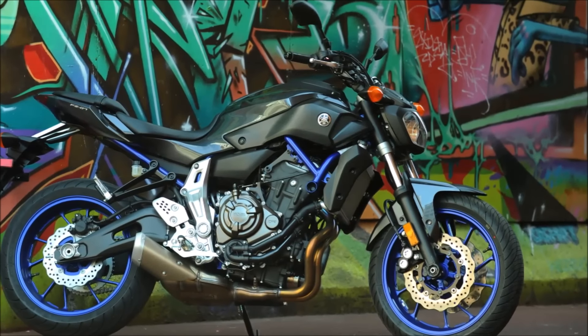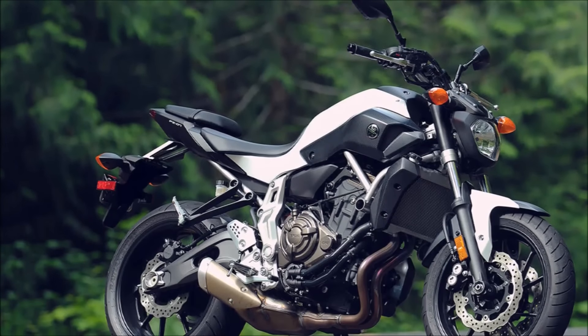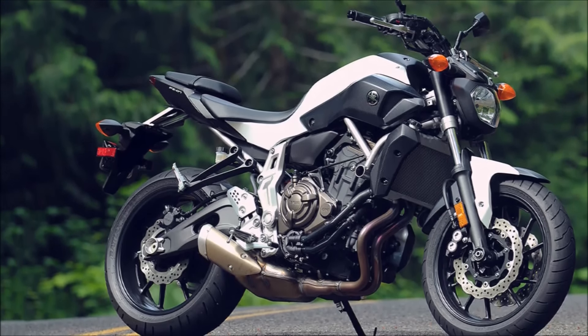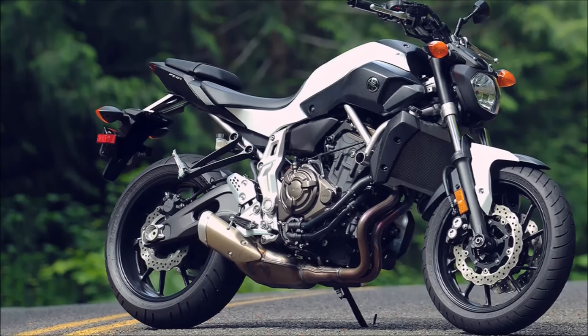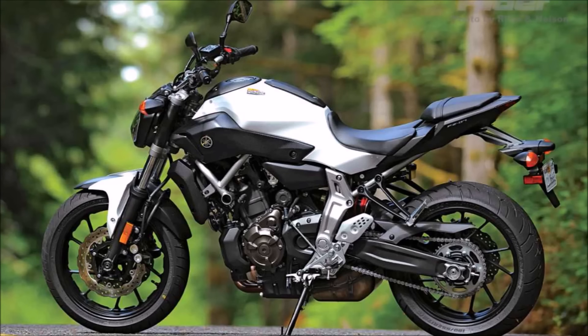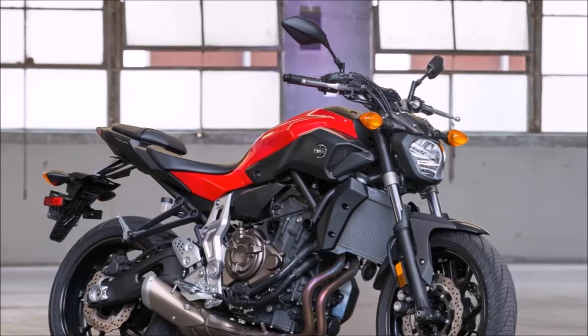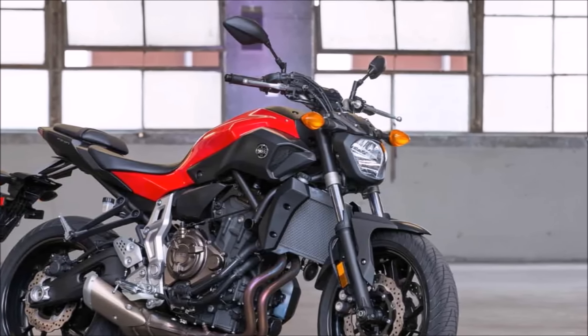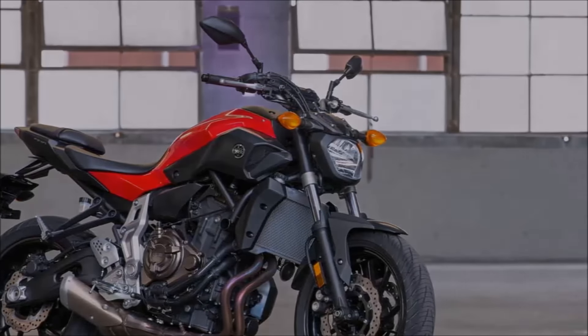The FZ-07 is the modern-day SV650. Yes, I know the SV still lives in the SFV Gladius, but this is taking its bang-for-the-buck crown in my opinion, with its high $6,000 price range. It'll keep any rider entertained regardless of experience level — you have the power to do so with 75 horsepower and 50 foot-pounds of torque. Everyday usability, can carve corners — what's not to love about this bike?